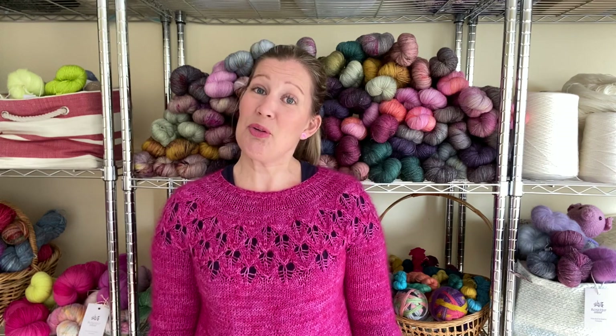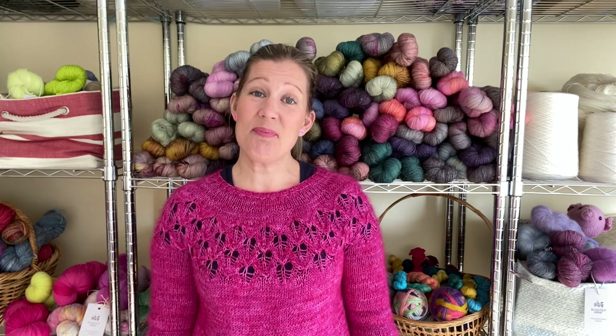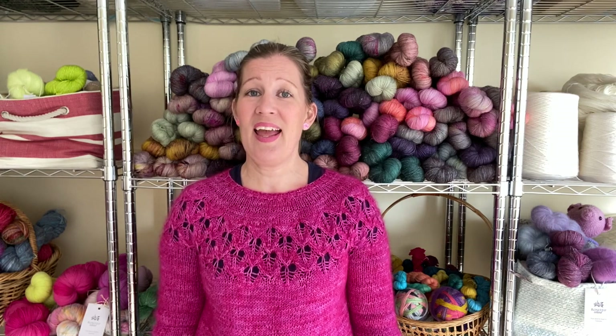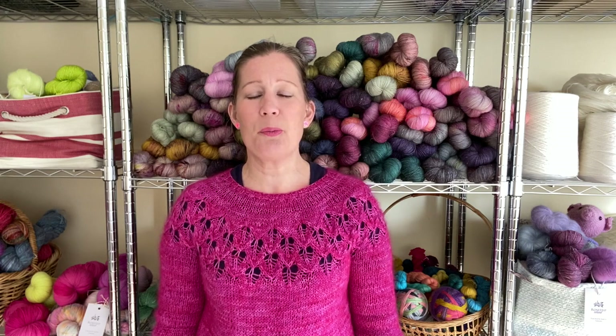Hi everyone, welcome to my studio. My name is Hannah and I'm the dyer behind Roseve Island. Roseve Island is a small hand-dyeing business that I run from my home in Northern Tasmania. I have created this little video to work as a bit of a help and just for a bit of fun for the Big Wool Show that is coming up 17th till 20th of July 2020.